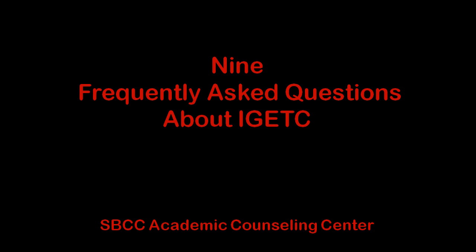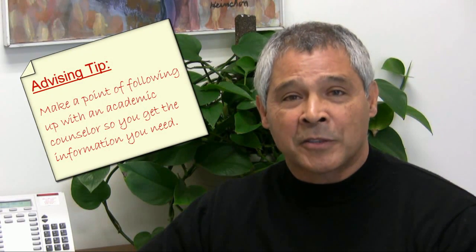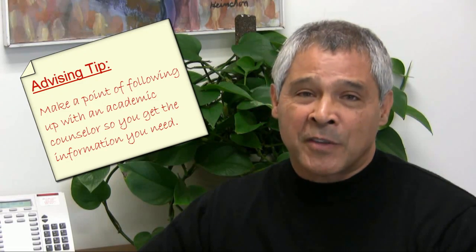I have a question about IGETC. Hey, thanks for checking in and taking responsibility for your education. We've got some frequently asked questions about IGETC, and I just want you to know that these are very basic responses to these questions. So make a point of following up with an academic counselor so that you get the information that you need.